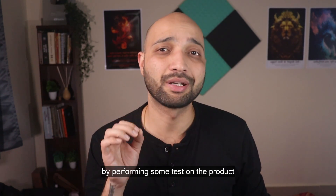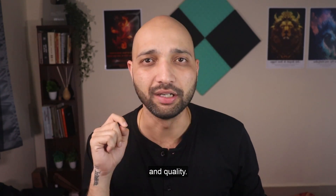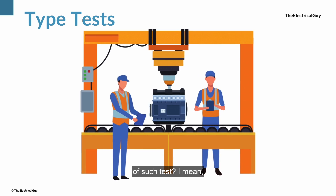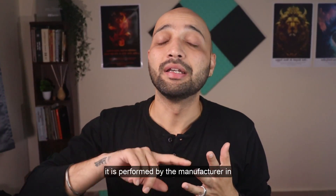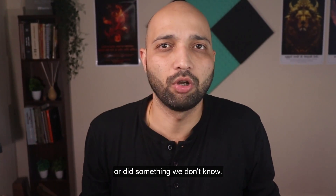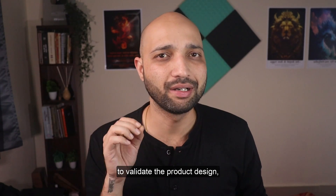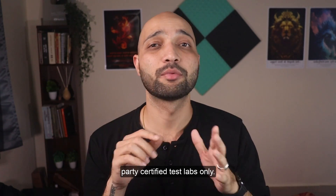Well, of course by performing some tests on the product design to validate its capabilities and quality. So can a manufacturer perform this test in his own test lab? He can, but then what is the credibility of such a test? It is performed by the manufacturer in his own lab by his own test engineers — he might have adjusted a few things. So the credibility of such a test is not there, and hence to validate the product design, few tests must be performed in a third-party certified test lab only.